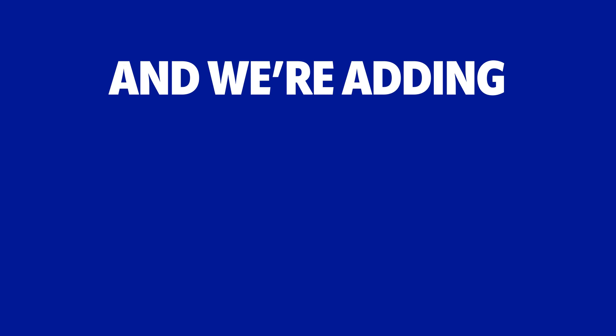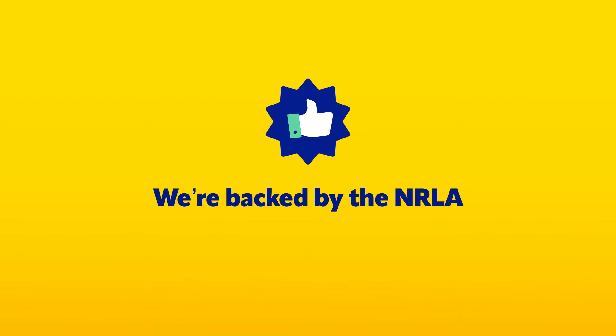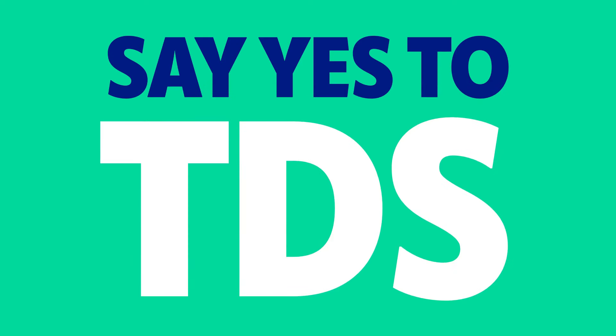Are you a first-time landlord? As a landlord you have a legal requirement to protect your tenants' deposits. Our custodial scheme provides deposit protection for all private landlords, big or small. Best of all, it's completely free and there's even more for you in Landlord Plus.